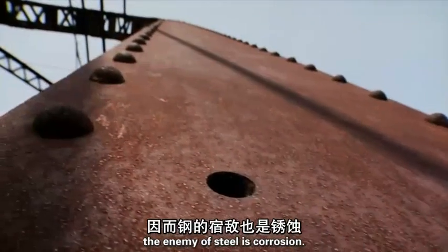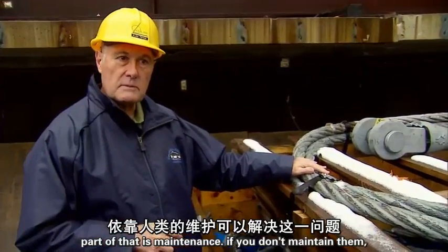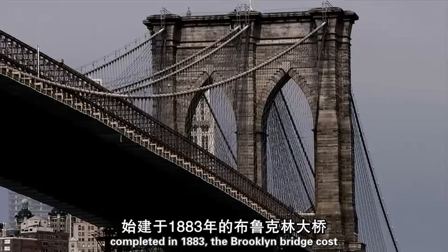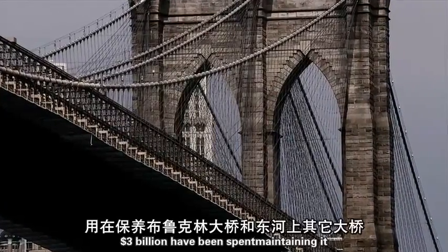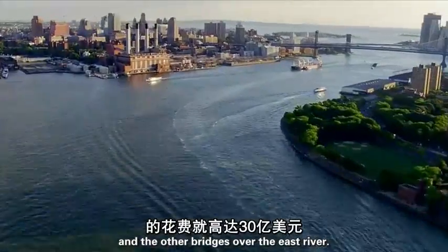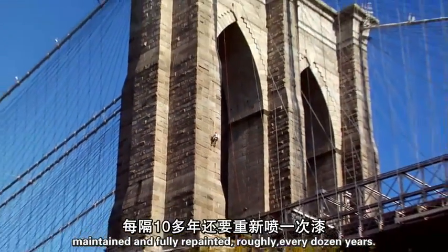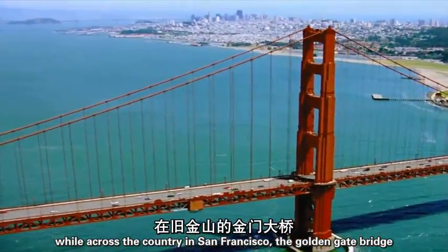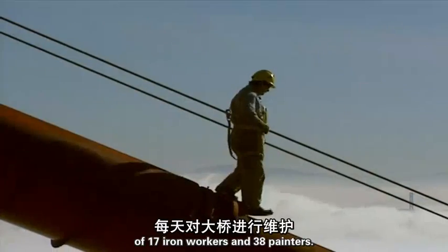The enemy of steel is corrosion, and you see it wherever steel is exposed to moisture. The problem is keeping the water out — part of that is maintenance. If you don't maintain them, you will get corrosion. Completed in 1883, the Brooklyn Bridge cost $15 million to build. Over the last two decades, $3 billion have been spent maintaining it and the other bridges over the East River. The Brooklyn Bridge was continually maintained and fully repainted roughly every dozen years, while across the country the Golden Gate Bridge was protected at all times by a vigilant brigade of 17 iron workers and 38 painters.